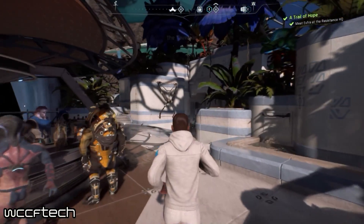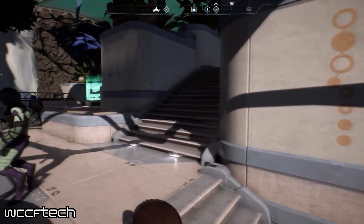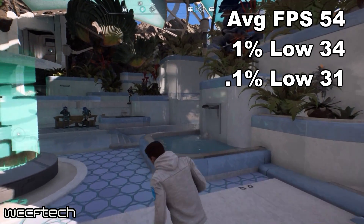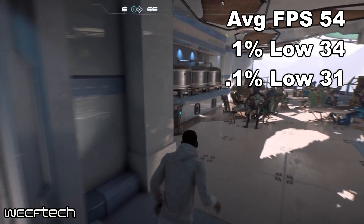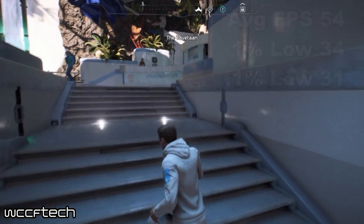Mass Effect Andromeda was the first game we tested. On the first run it was not good, but after realizing we didn't have a Crossfire profile active, we ran it again and found that while on the planet we got an average of 54FPS, with 1% lows at 34FPS and the 0.1% bottoming out at 31FPS. Overall a good showing for this title.